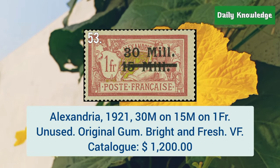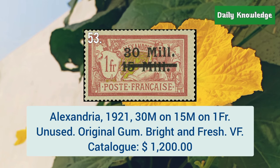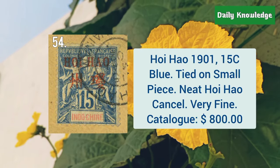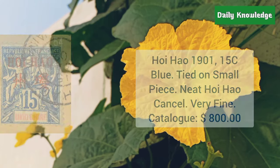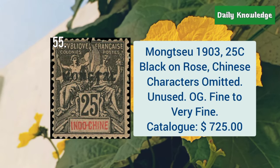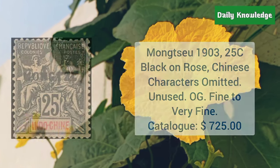Alexandria, 1921, 30M on 15M on 1 Franc. It is unused with original gum, and is bright and fresh. Hoi Hao, 1901, 15C blue color dyed on a small piece, with neat Hoi Hao cancel. Mongxiu, 1903, 25C black and rose, Chinese characters omitted, unused with original gum.